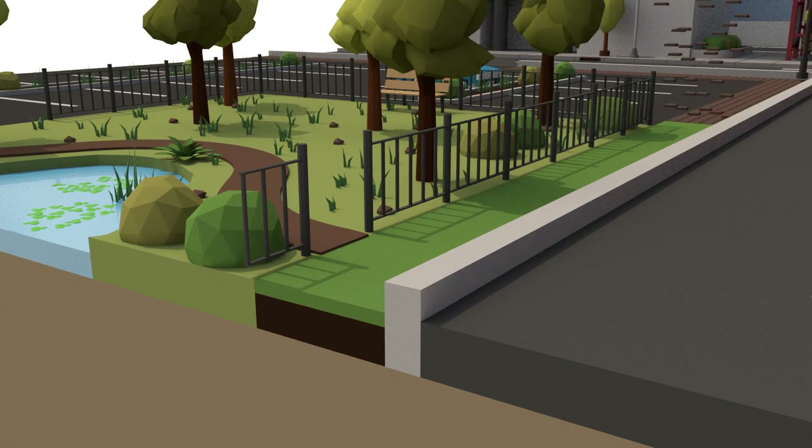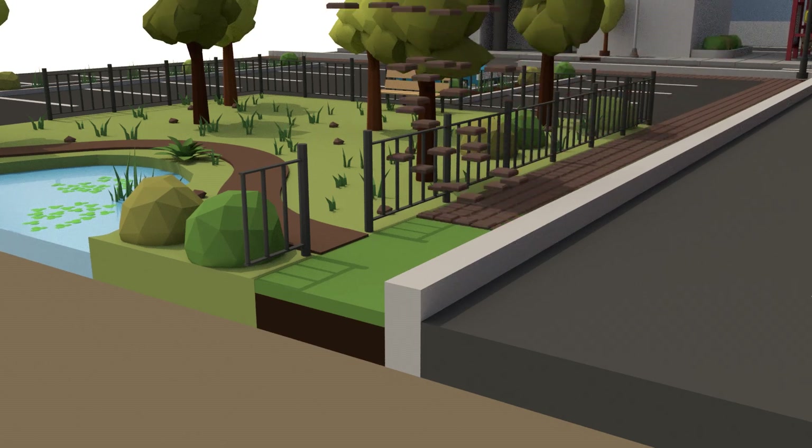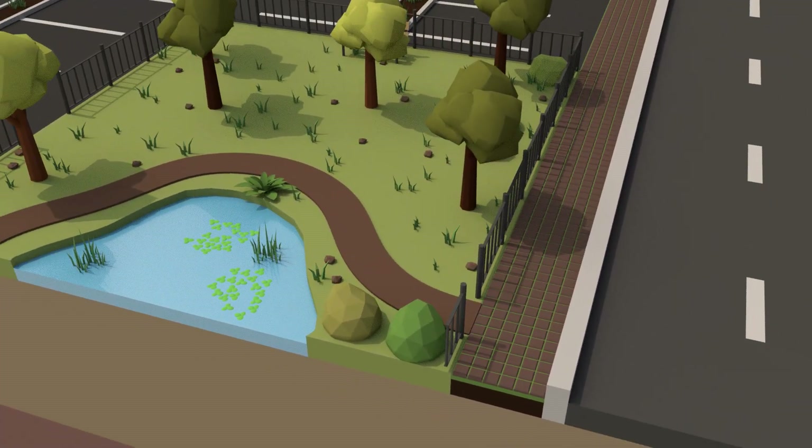Parks and permeable pavement let water seep back into the earth, which helps to recharge groundwater and prevent streets from flooding.